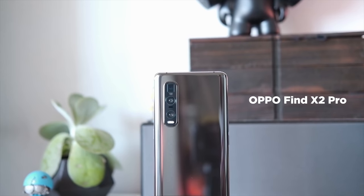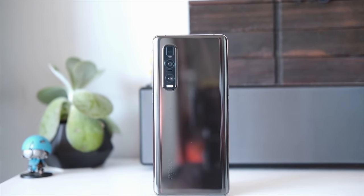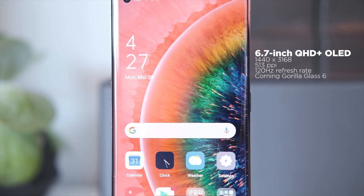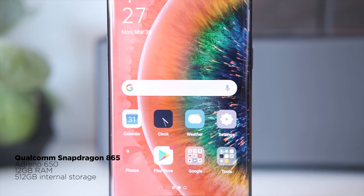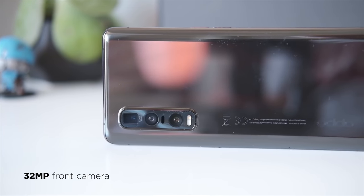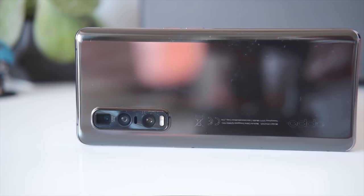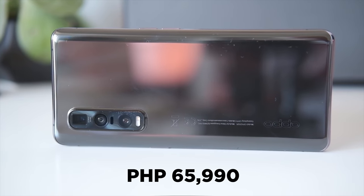Next up, we have the Oppo Find X2 Pro. Oppo's latest flagship takes the form of the Find X2 Pro. It's a pretty device with a 6.7-inch QHD Plus OLED 120Hz display, Snapdragon 865 CPU, Adreno 650 GPU, 12GB of RAM, 512GB of storage, triple rear cameras with powerful zoom, a 32-megapixel front camera, and a 4,260mAh battery. Great device, but the price is also a bit hefty at 65,990 pesos.